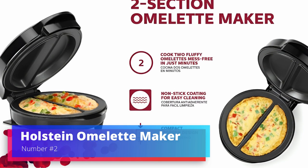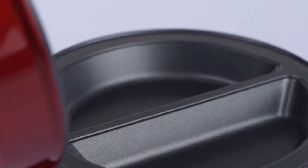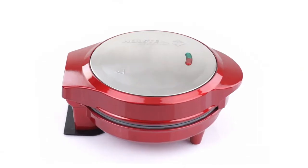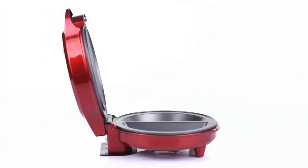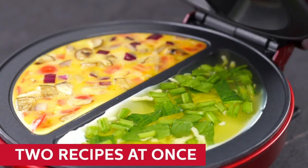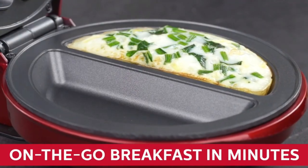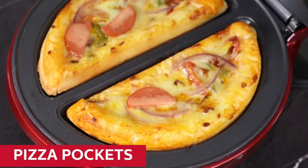Number 2. Holstein Omelette Maker. The Holstein Omelette Maker is essential for anyone who wants a quick and delicious omelette without the hassle of traditional cooking. With its non-stick frying plates, this easy-to-use equipment makes fluffy, precisely-cooked omelettes every time. It's tiny and easy to use, with indicator lights that show when it's ready. This versatile gadget can make omelettes, frittatas, pizza pockets, and pancakes.